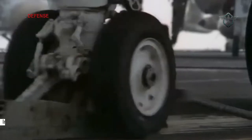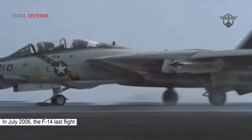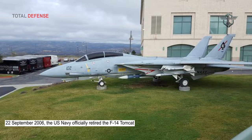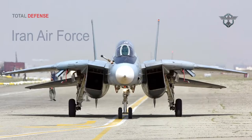In July 2006, the F-14 made its last carrier launch, and on 22 September 2006, the US Navy officially retired the F-14 Tomcat. The F-14 is currently in service with the Iran Air Force.